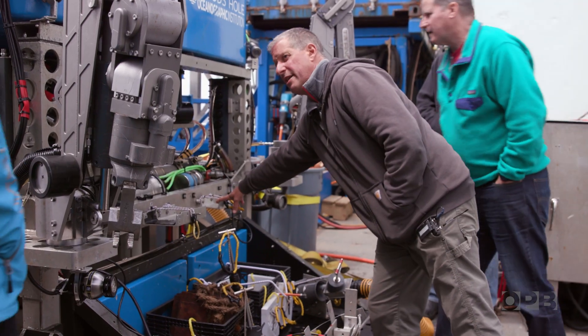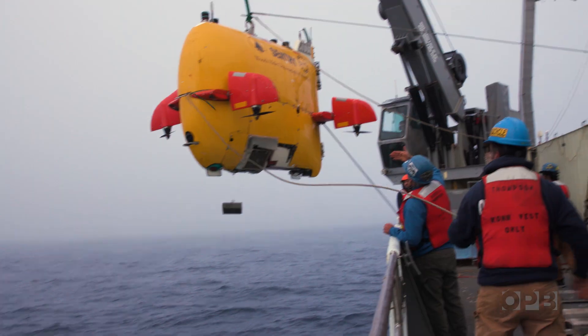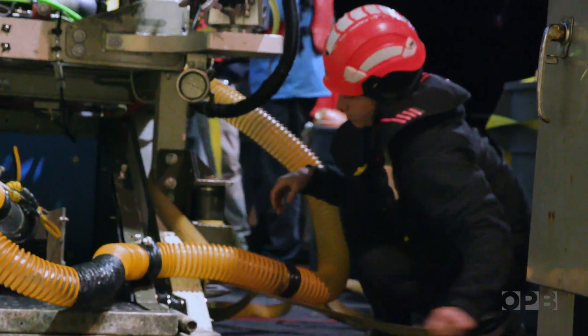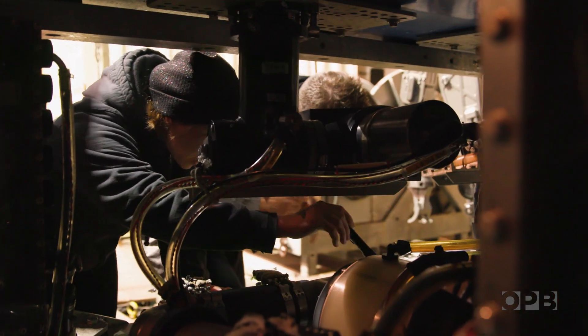As chief scientist on the ship, it's Bill's job to make sure all the science that needs to get done gets done. They're working around the clock — no downtime, just go.